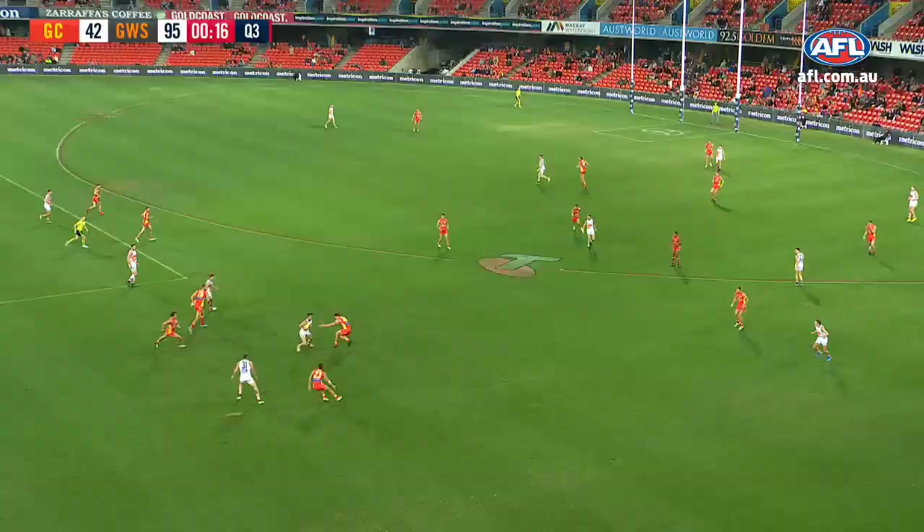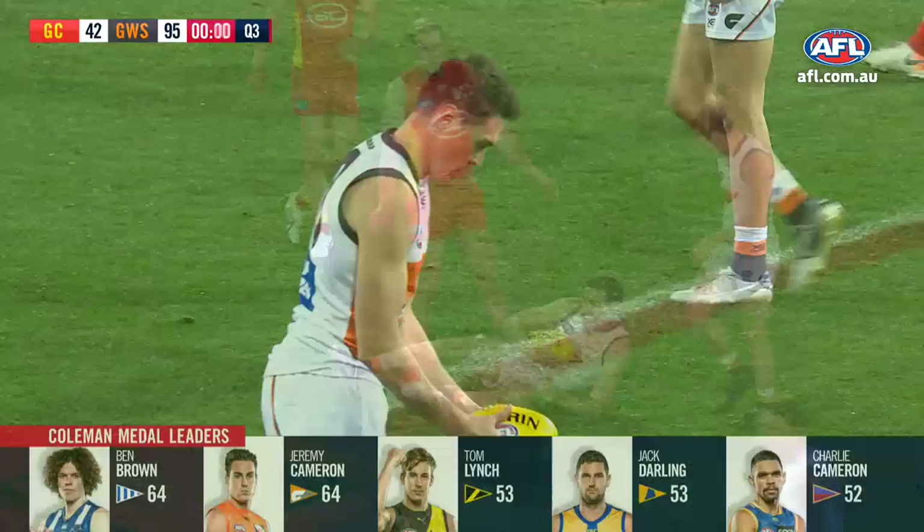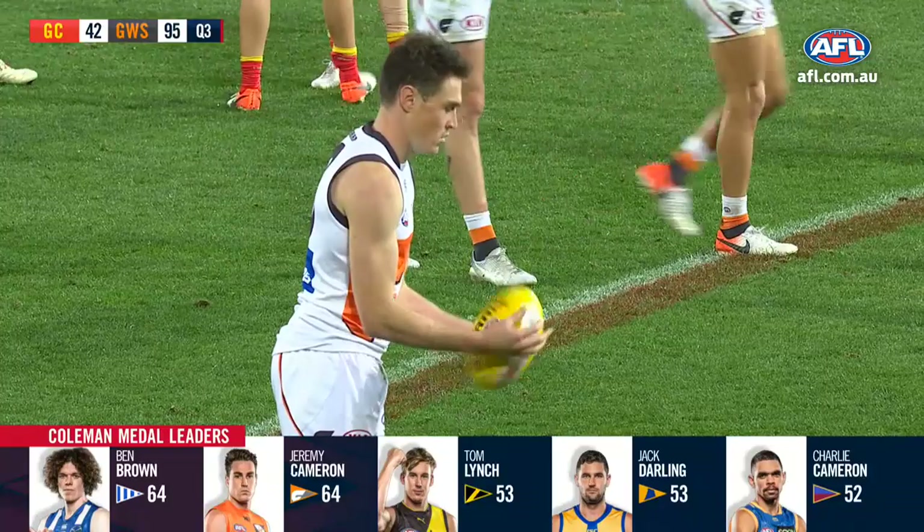And now Williams, who's so elusive — going to get it on the boot, they've brought him again. There it is — the Coleman medal leaders, tied at the moment with Ben Brown, as the boys jump all over him. Before this kick — he's tied with Ben Brown as it stands.